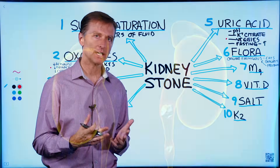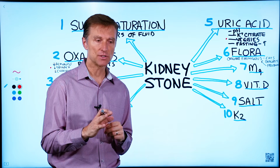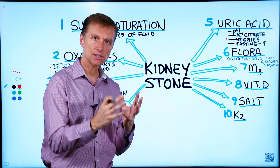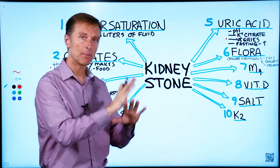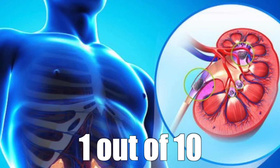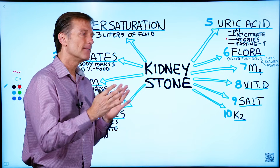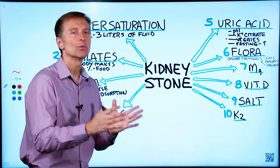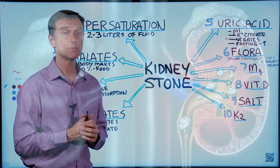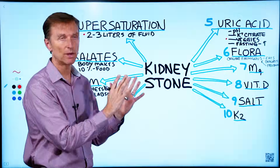I wanted to create a comprehensive video on kidney stones. I have a lot of videos out there right now on kidney stones, but they're just focused on one aspect. So this video is the more comprehensive version. One out of 10 people will get kidney stones, and out of all the people that get kidney stones, 50% of them will get a recurrence. So it is a big deal, and if you're a stone former, you need to know about this.